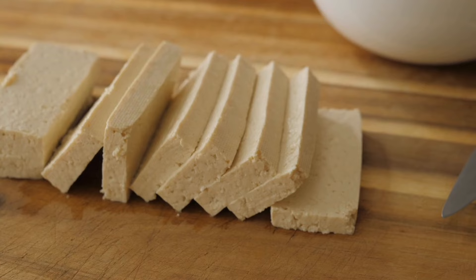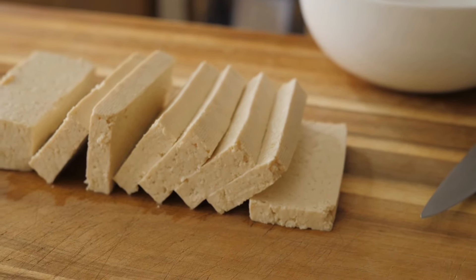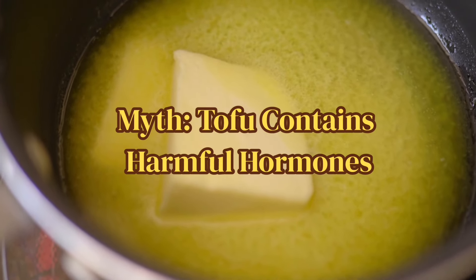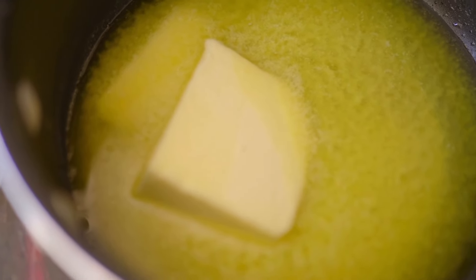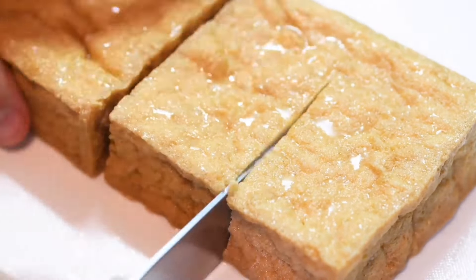The fifth myth is that tofu contains harmful hormones. Tofu contains phytoestrogens, which are plant-based and not the same as human estrogen — they do not have the same effects on the body. People often confuse this and associate it as a myth with tofu.